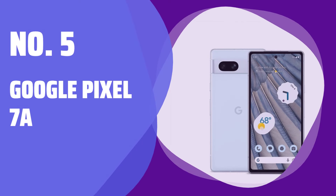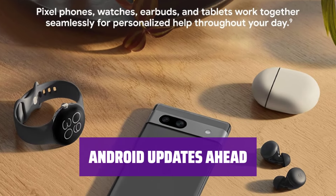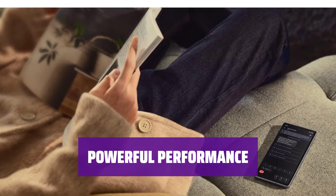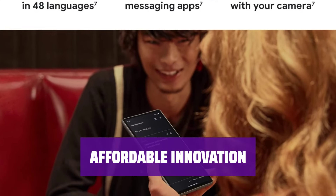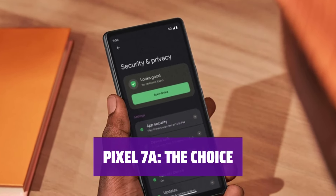Number 5: Google Pixel 7a. Join the techno elite with the Pixel 7a for fast, elegant, and simple performance. Get years of Android updates before anyone else with the Pixel 7a. Enjoy plenty of power and commendable cameras at a reasonable price. Make the Pixel 7a your top choice for a premium smartphone experience.